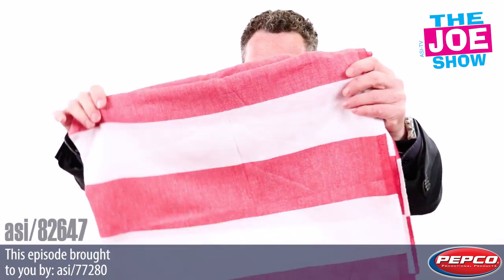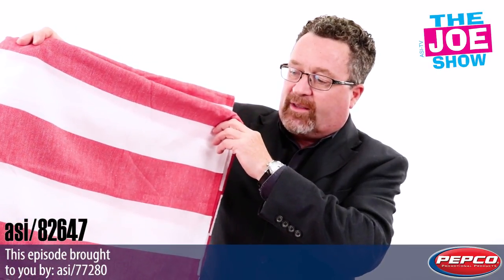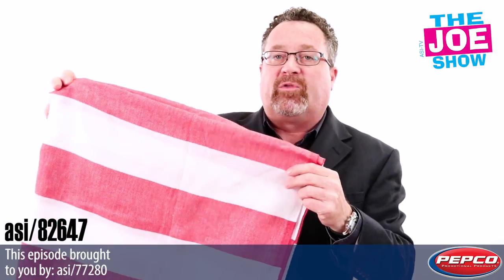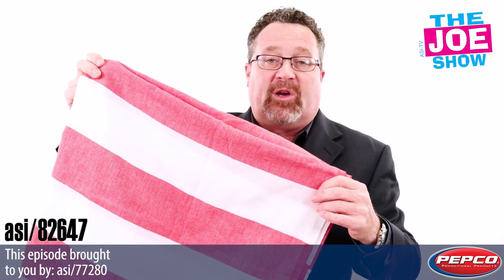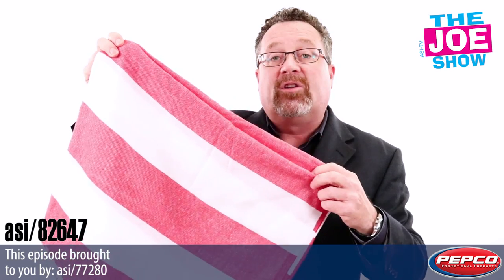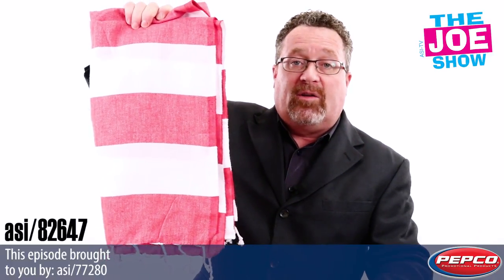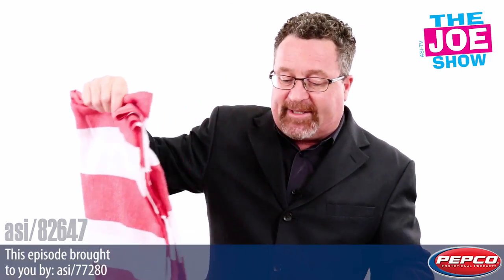I want to show you a towel — we've seen a lot of different towels on the Joe Show. This is a Turkish towel. You'll see it's got a straight pattern and fringe at the bottom, giving it a very nice look. It's really lightweight, super absorbent, dries quickly, and is great for hot climates. It has other uses too — use it as a picnic blanket, or tie it around yourself as a sarong. It's a very handsome towel, great for home show giveaways or for realtors gifting new homeowners.